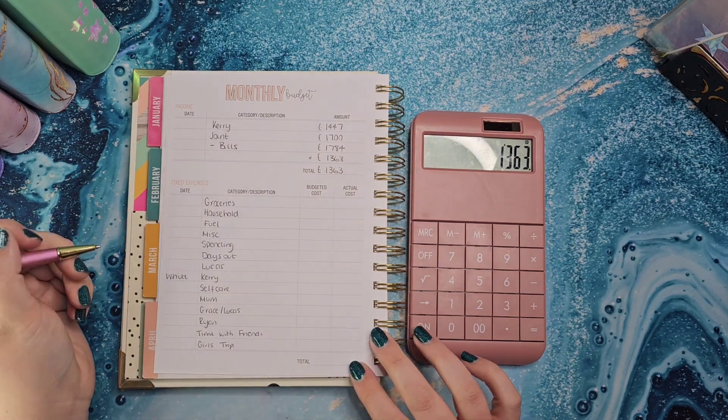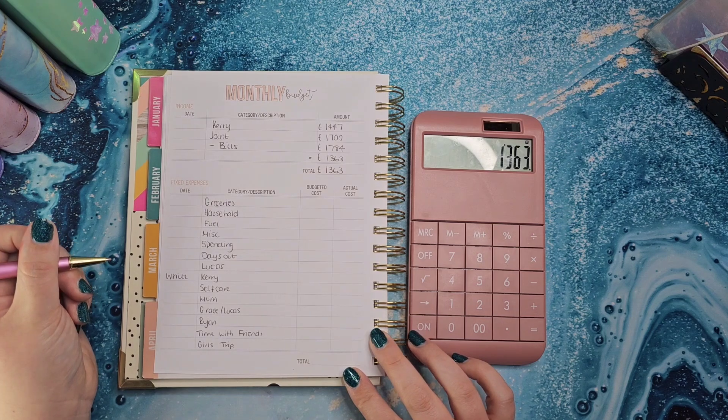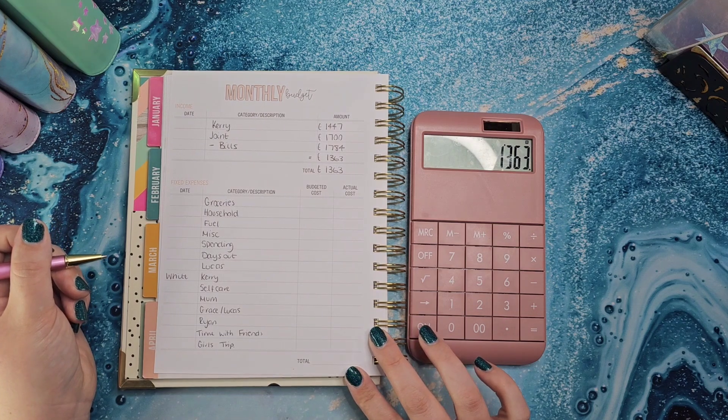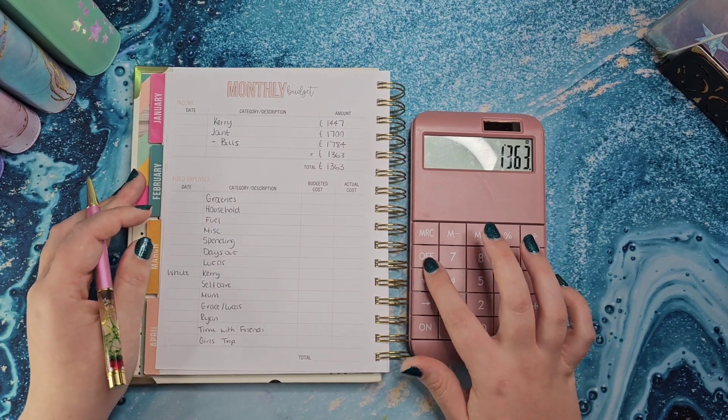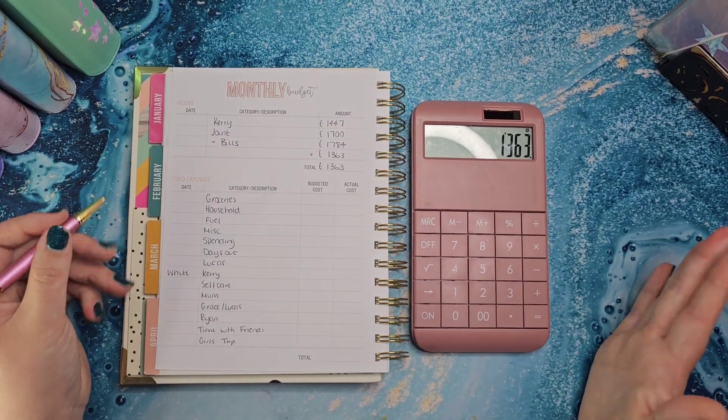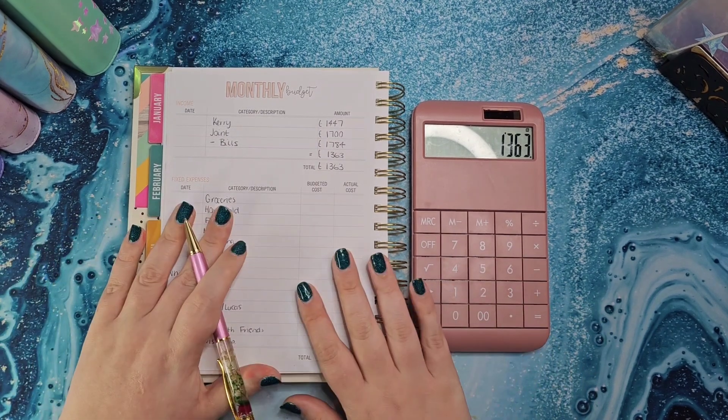I mean £61 plus £15 is £76 for television — I just don't see it. Let me know. Anyway, let's get into the budgeting.